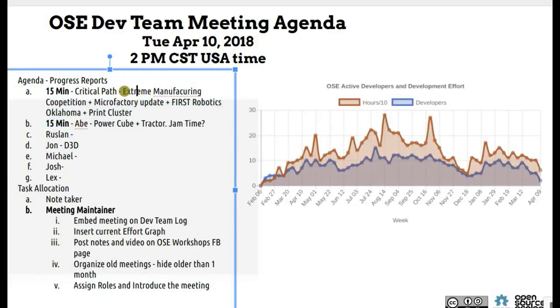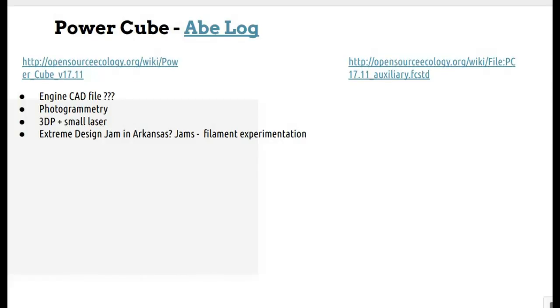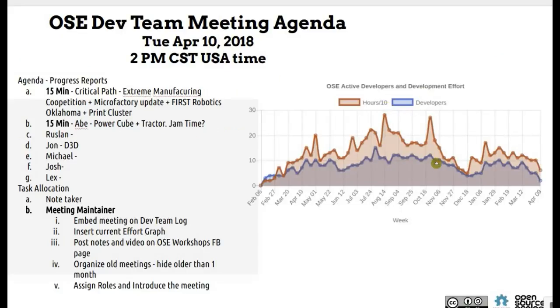Let's start on the agenda. I'll go over the critical path, stream manufacturing competition — coopetition — and make a note about that. Microfactory update, First Robotics Oklahoma, and Print Cluster. A bunch of different work I've been doing largely on the 3D printer. We'll get Abe on the PowerCube and Tractor work. John's doing some work on the D3D Ohio, but nobody else filled in yet. We're at around 100 hours per week — we had a little dip of effort but we'll get that up.